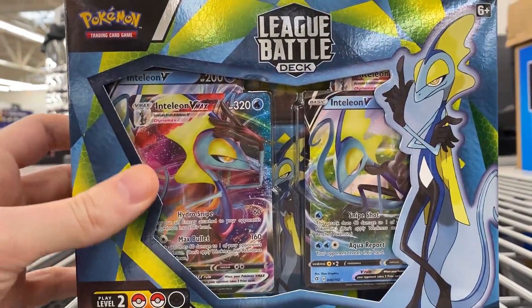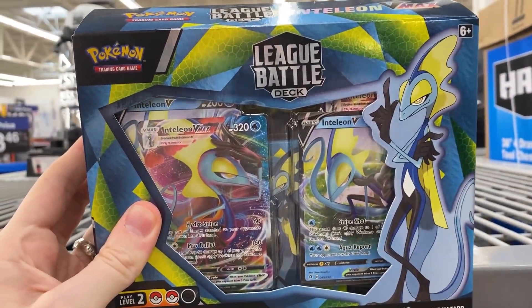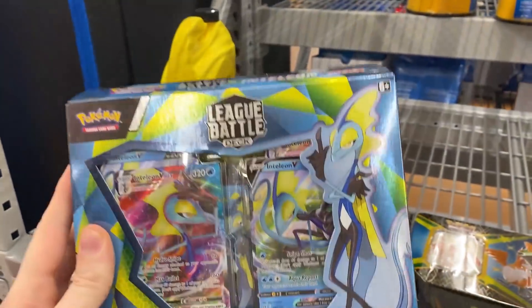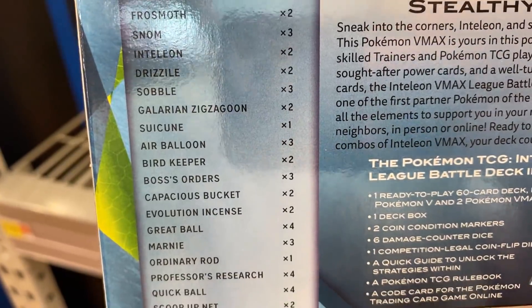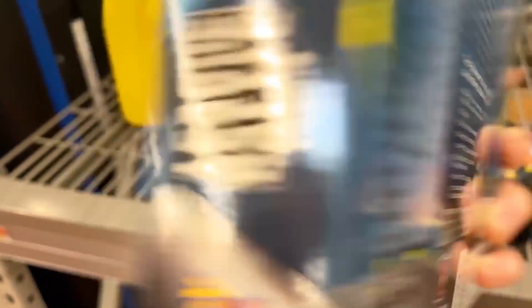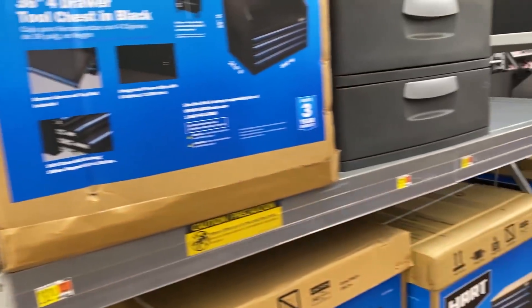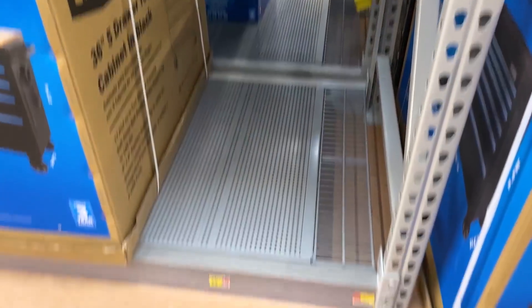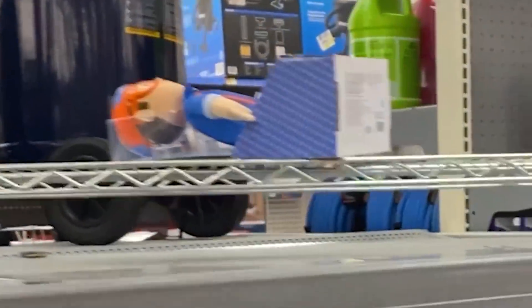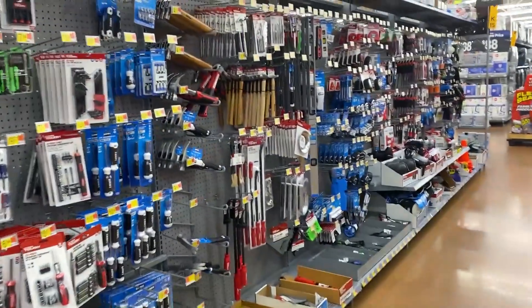Inteleon VMAX deck — I think we'll go ahead and leave that here, even though that is really, really awesome. Actually, wait a minute, I might want this. Here is everything that comes inside of it. I think I'm gonna pass on it for right now. Hopefully I'll run across it again. But I want to check and just make sure there's not like packs or anything else. There's a random item right there. This is so funny. This is absolutely crazy.